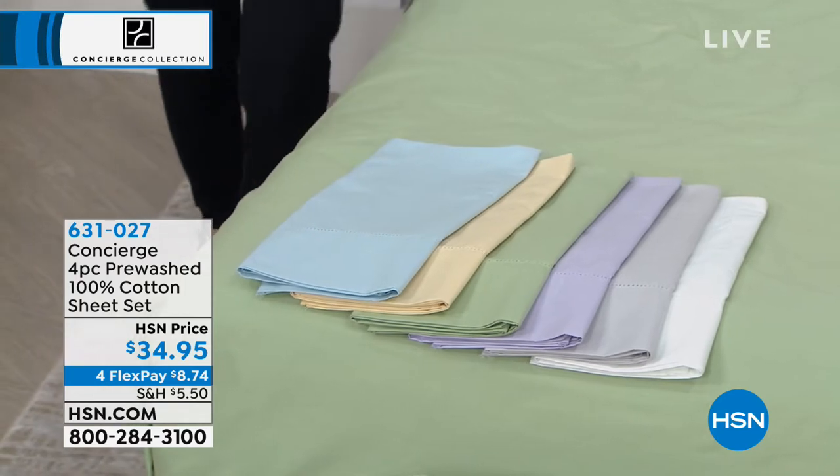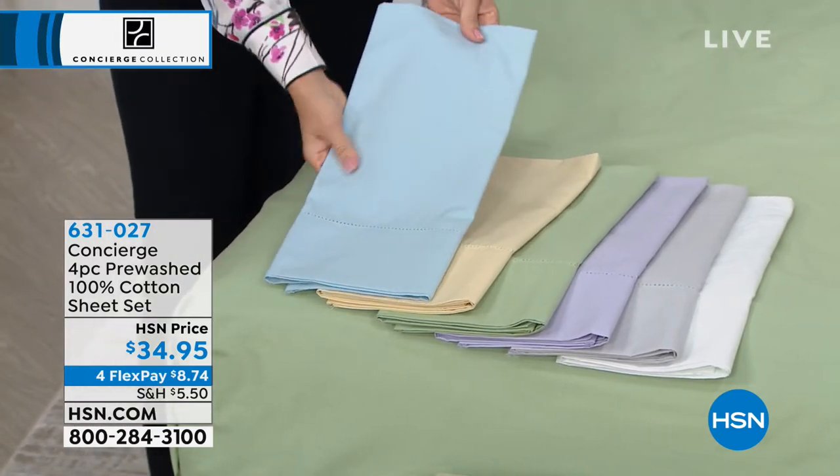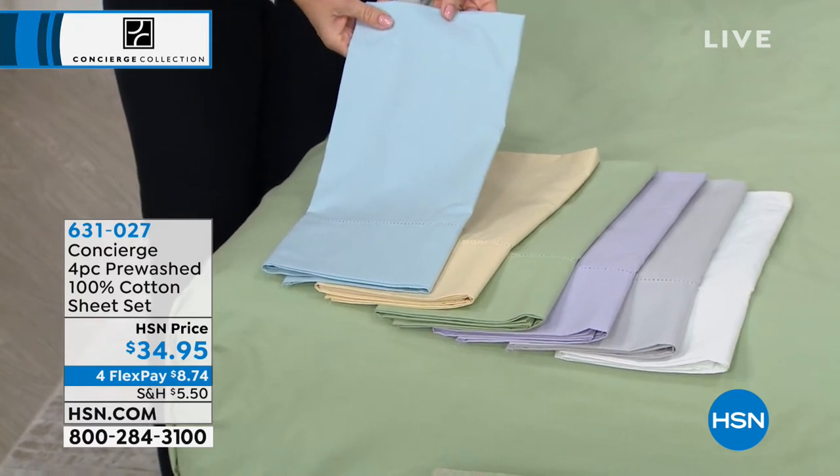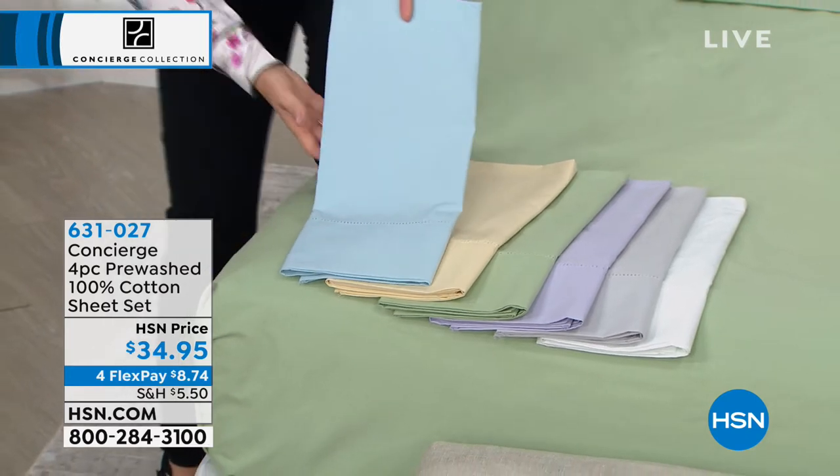So less than $34.95 — all you do is pick your color and your size: twin, full, queen, king, or California king. You're getting everything — a flat sheet, a fitted sheet, and two pillowcases, any size. And if you want to pick up extra pillowcases, those are also available.